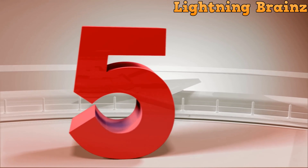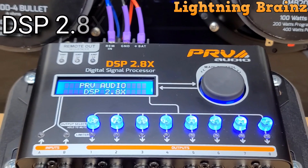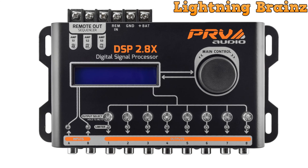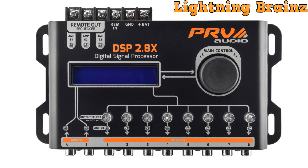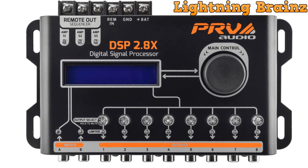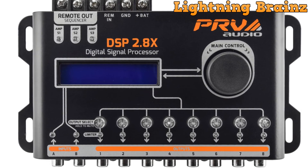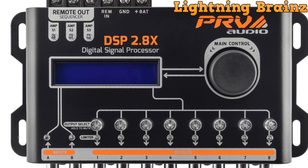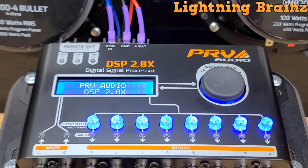Number 5: the PRV Audio Car Audio DSP 2.8X. The PRV Audio 2.8X DSP is a cutting-edge digital audio processor designed to revolutionize automotive sound systems. With two inputs and eight outputs, it offers unparalleled flexibility for real-time signal adjustments, including crossover filters, graphic and parametric equalization, phase inversion, limiter, and more. Featuring an intuitive LCD display and interface, it allows for precise audio tuning and customization.